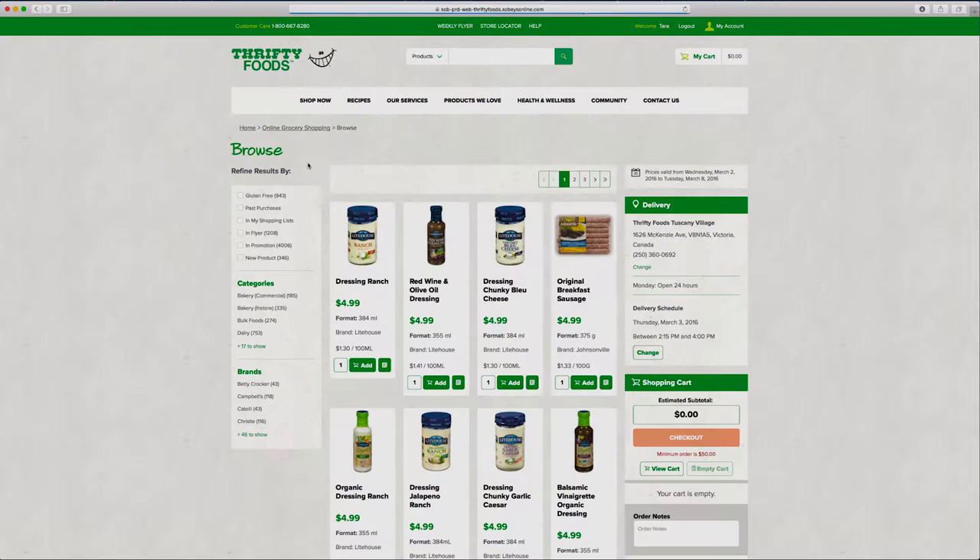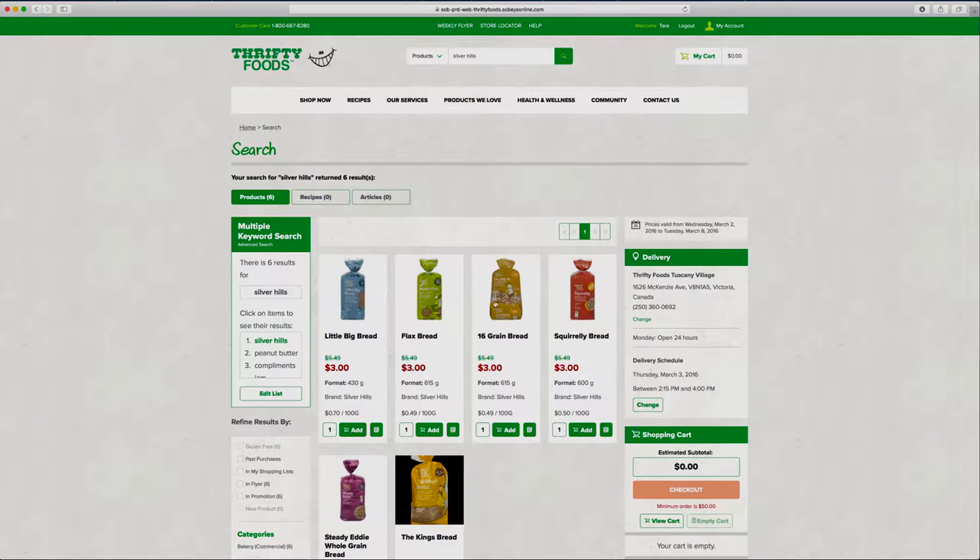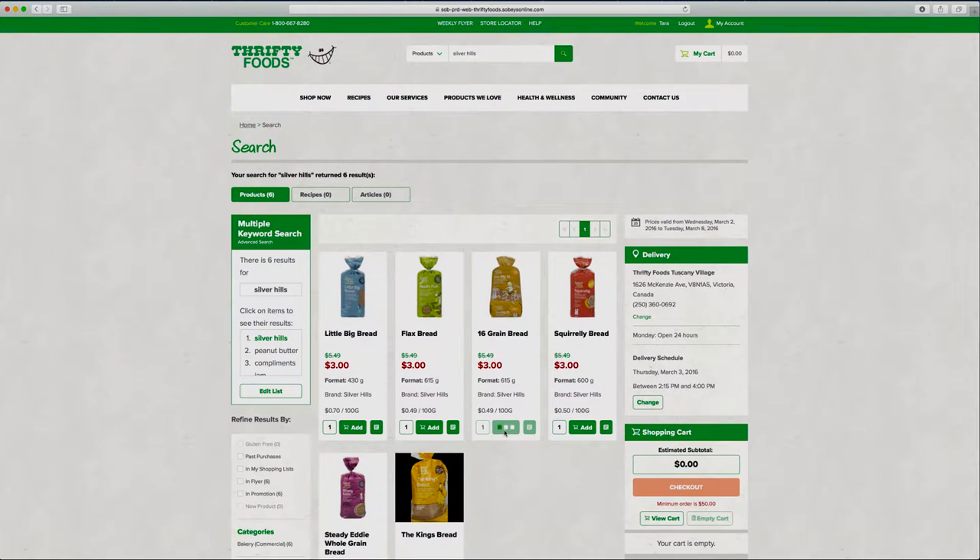You can browse for products by category or use the search bar at the top of the screen to find products by name. Our multiple search tool even allows you to look at several products at a time by writing a list of items in the search box.